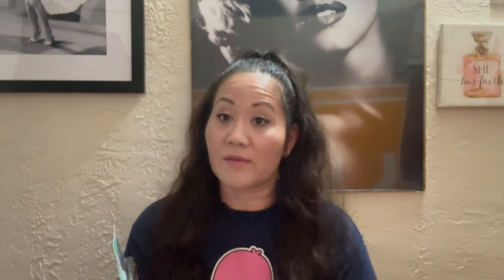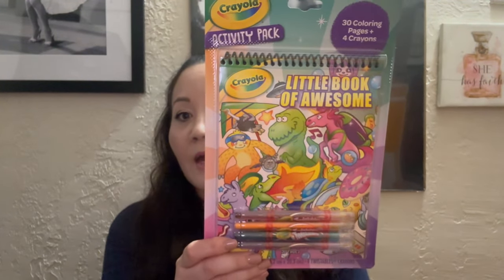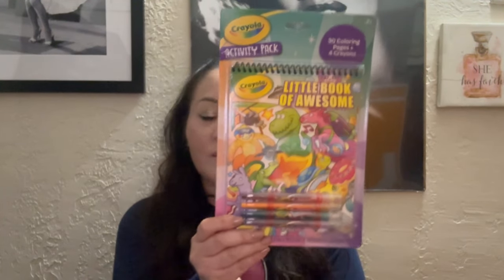They have some great coloring and activity books. I got this Crayola activity pack — it comes with four twistable crayons and 30 pages of fun. It's called the Little Book of Awesome. In my come-with-me videos I put the prices up, so if you want to check those out they have the prices. Again, not $1.25 at any other store, but at Dollar Tree it is. Then I got this Star Wars: The Mandalorian book — it comes with two sticker sheets and creative sticker play.